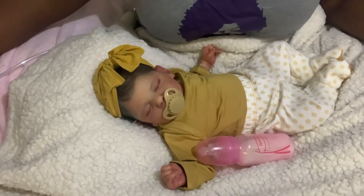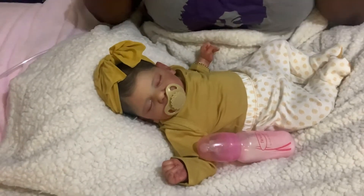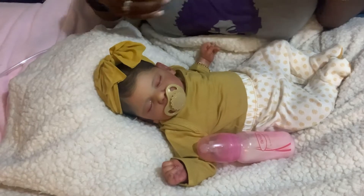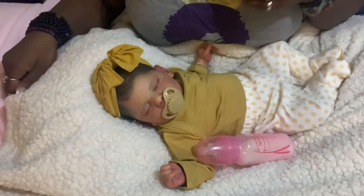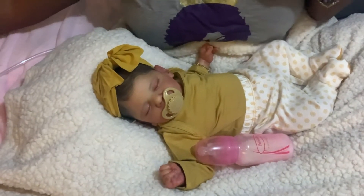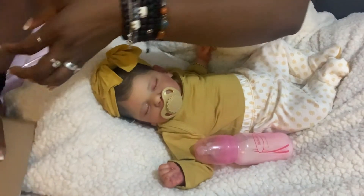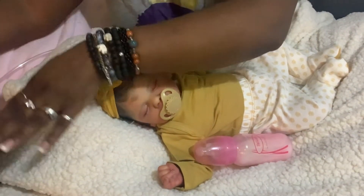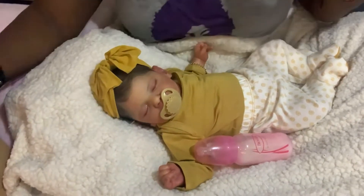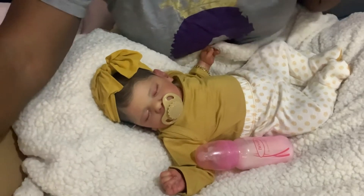Hello everyone, welcome back to my channel! Hello to my subscribers, welcome welcome, and to my new subscribers — thank you for stopping by. As you can see by my title, we have a mini haul. These are some items I purchased on Black Friday. I'm surprised they're here already. I do have more items coming in, so we'll start with this one.